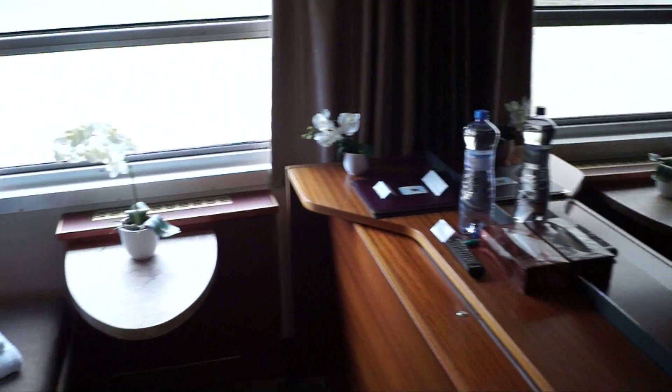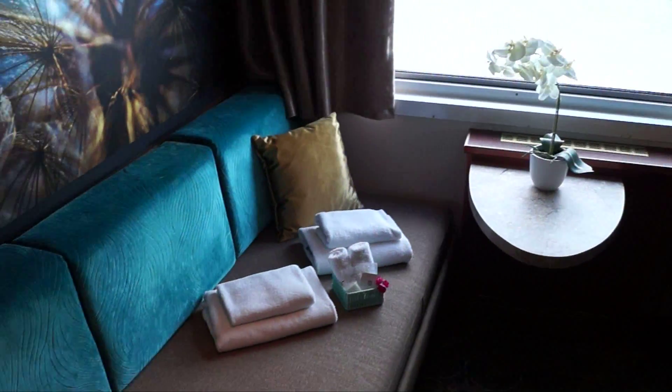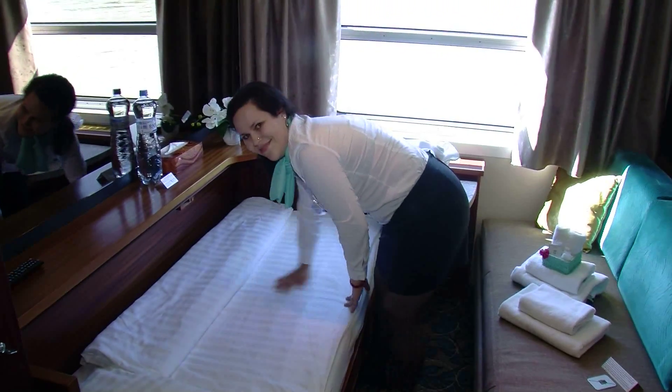You'll immediately feel at home in your comfortable cabin, which provides the perfect ambience for your time on the river.